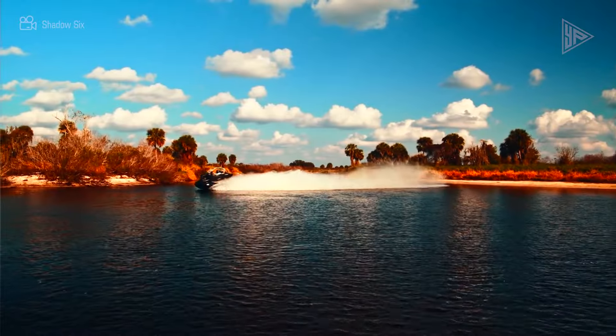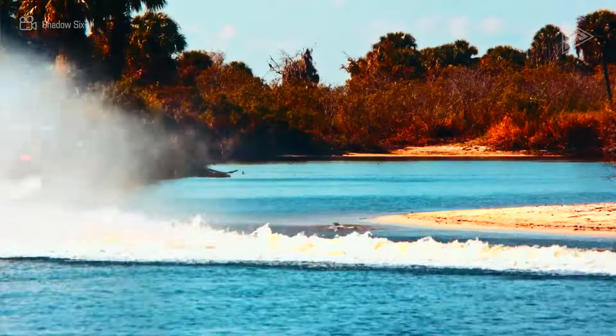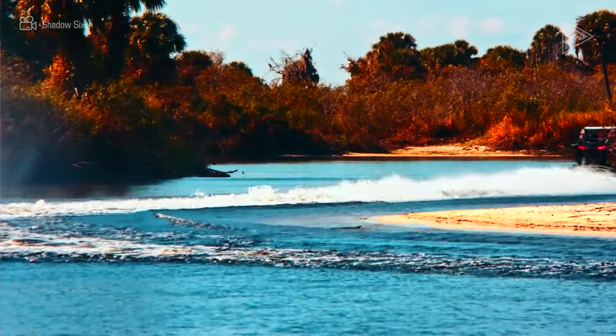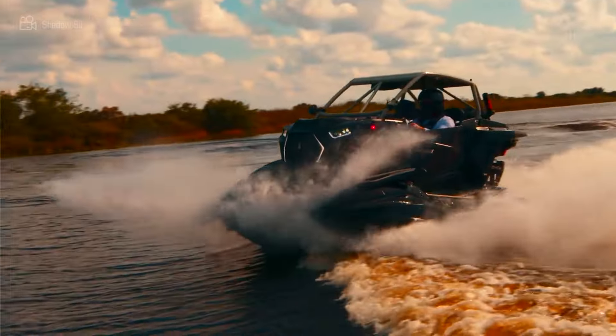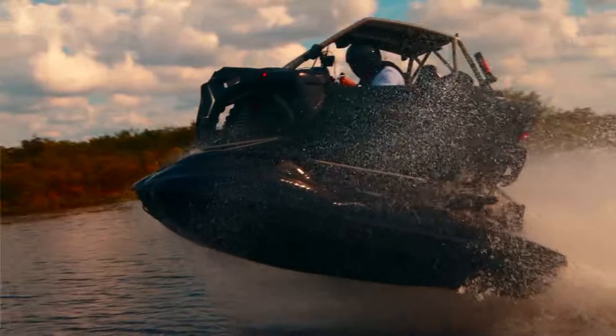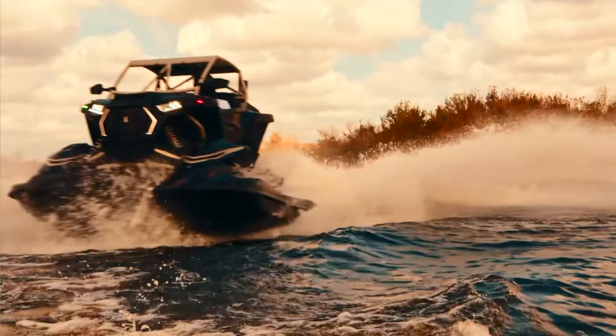The Typhoon is powered by twin four-cylinder supercharged Yamaha GP1800 RSVHO engines, each producing 250 horsepower. Performance kits are available to increase the power even further. The Typhoon can carry up to three passengers and has a maximum speed of 68 miles per hour.